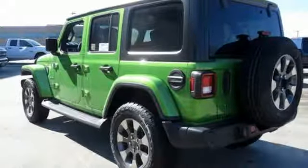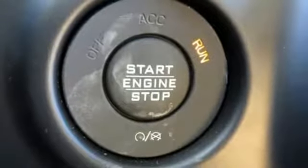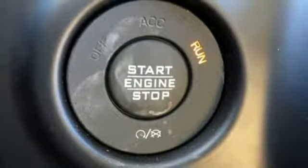External memory control, targa sunroof, remote engine start, and automatic transmission.